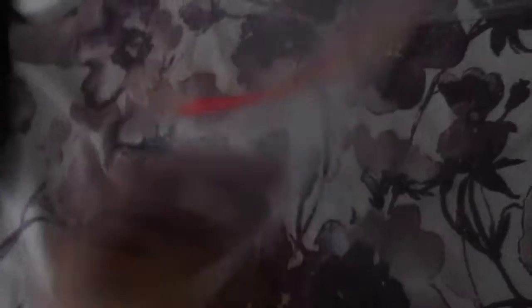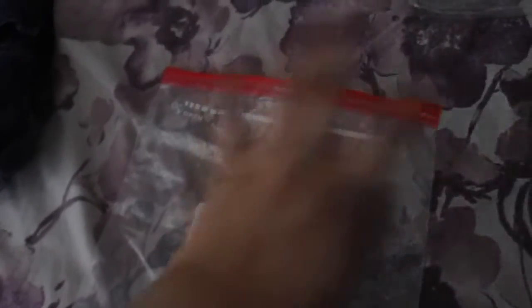This is my camera case for the camera I'm filming with right now. The next thing I have is this pouch bag — a little bag to put all my items in. This pouch is for the poncho that I'll be taking to Disney, which I'll show you in a minute.